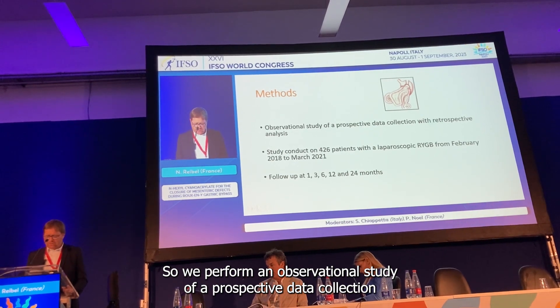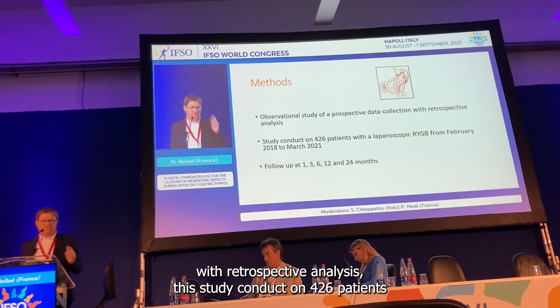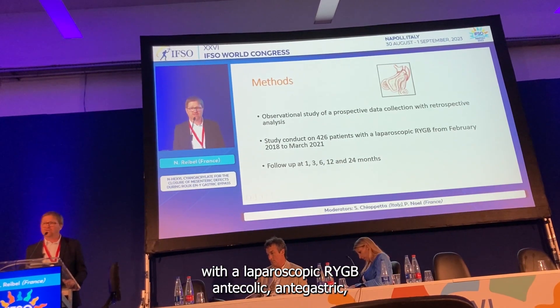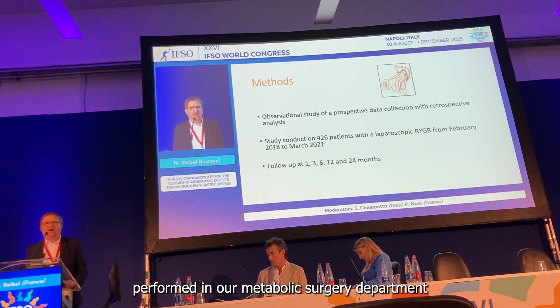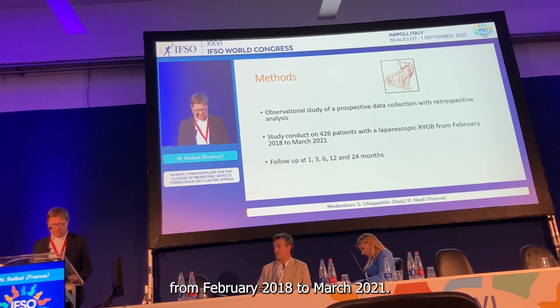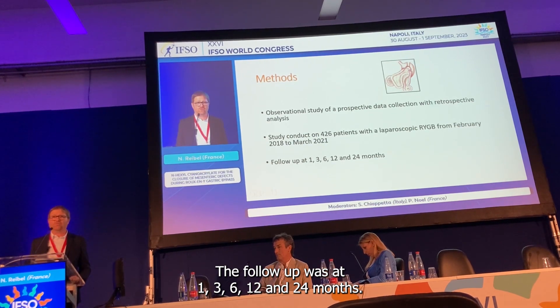We performed an observational study with prospective data collection and retrospective analysis. The study was conducted on 426 patients with laparoscopic Roux-en-Y gastric bypass, antecolic, antegastric, performed in our metabolic surgery department from February 2018 to March 2021. Follow-up was at 1, 3, 6, 12, and 24 months.